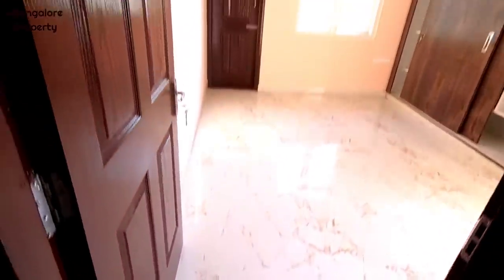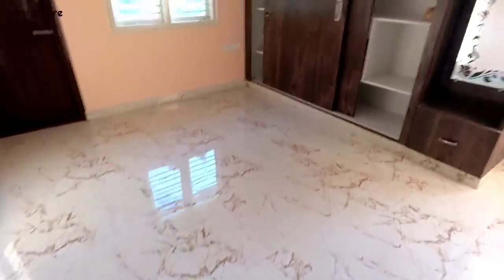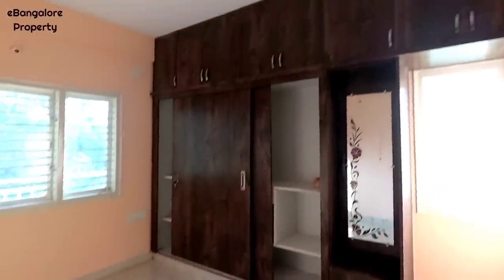This is the first bedroom. Three bedrooms are there and two bathrooms — one attached, one common. This is the master bedroom with balcony, wardrobes and attached bathroom.